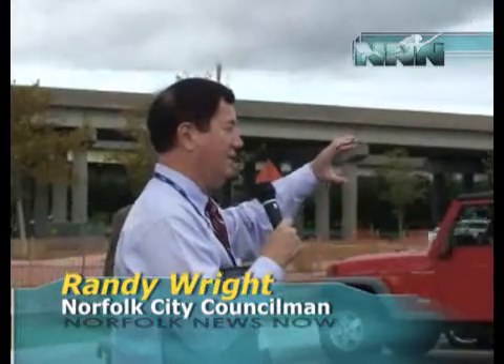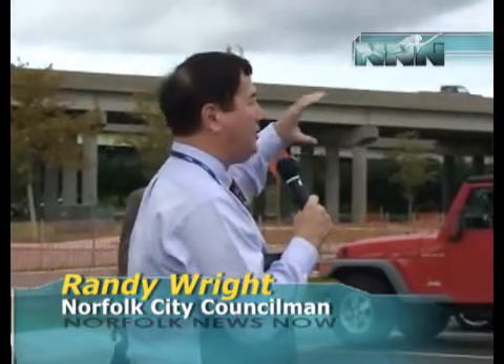The tide continues to rise throughout the city. The glass is more than half full, which means this project is more than half done! It's just remarkable how things have grown and how far we have come.